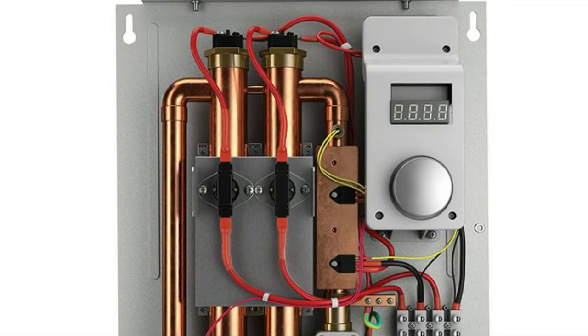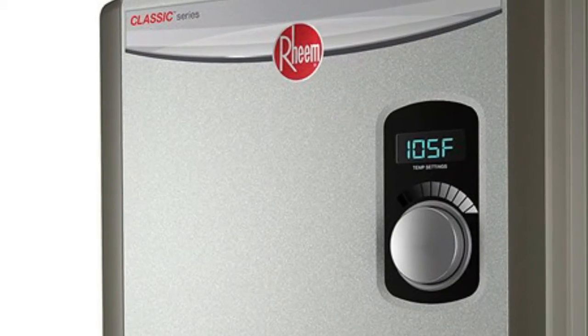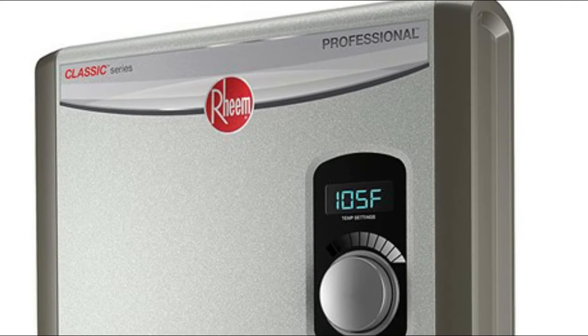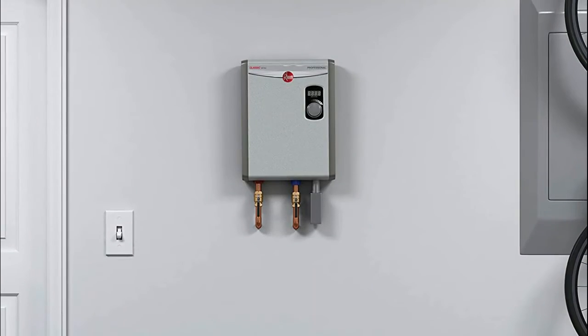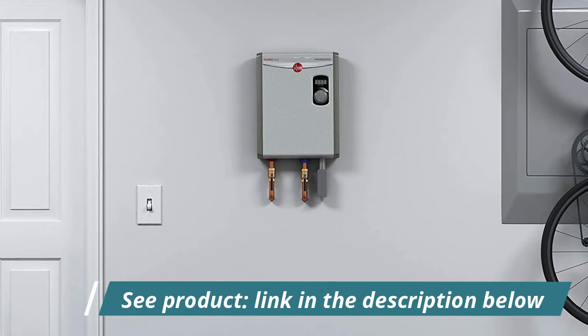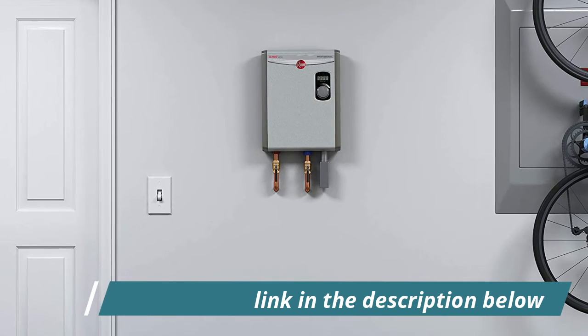Threaded for easy replacement, simple installation, digital temperature display. Robust copper immersion heating elements with brass top increases durability and are threaded for easy replacement. This water heater offers quick continuous hot water that is on demand for single point of use or multiple applications.